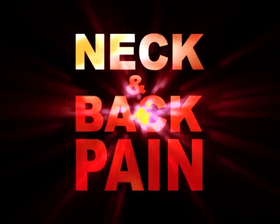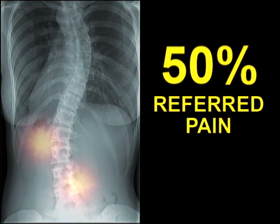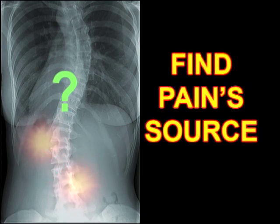Neck and back pain is the number one reason patients seek medical help. 50% of patients have referred pain, so the big challenge is to find the pain's source.